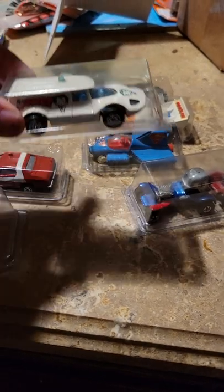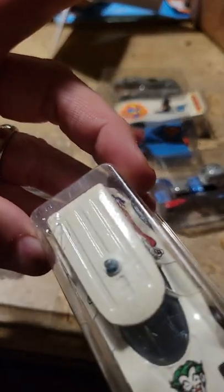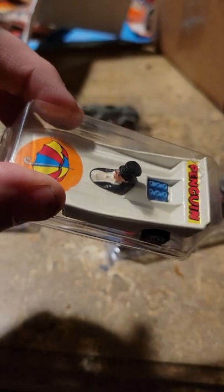We have the original Joker Wagon by Corgi — pretty neat, good condition. And the Penguin Mobile. My dad kind of touched up the Penguin a little bit; some of the black had flicked off, if I remember.